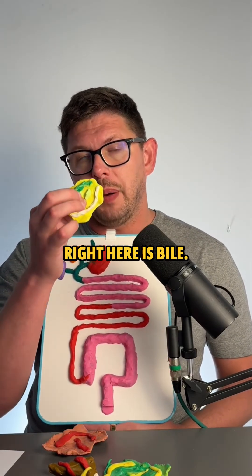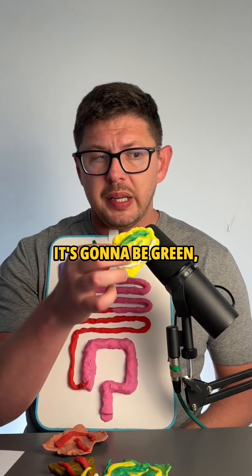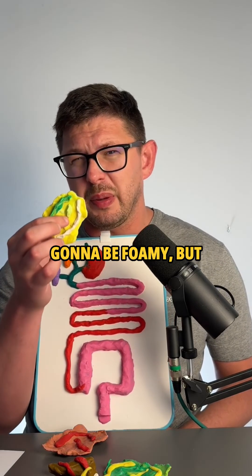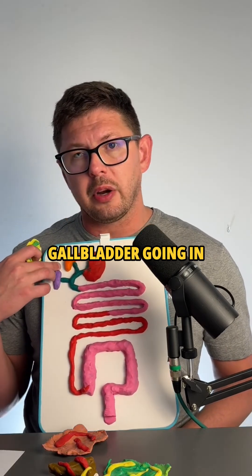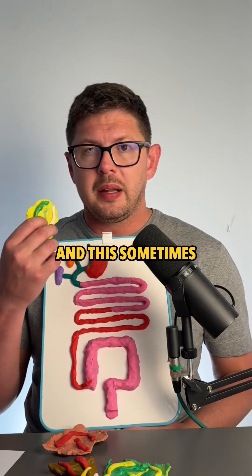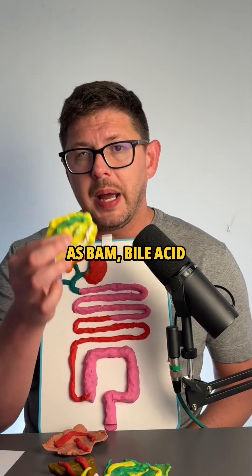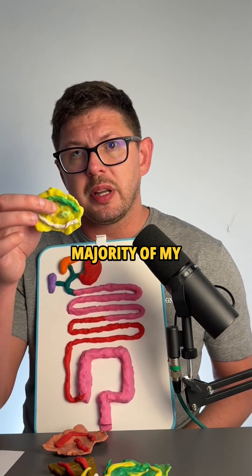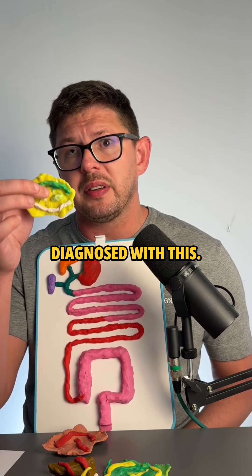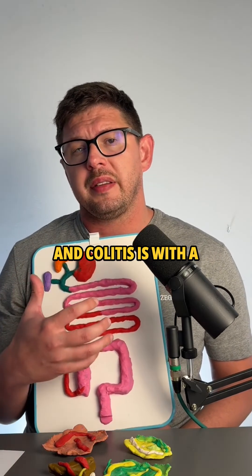This last stool type is bile — your stool is going to stink, it's going to be green, yellow, and foamy, and it really stinks. This is caused by your gallbladder going in and out of overdrive, and this sometimes gets diagnosed as BAM, bile acid malabsorption. This was causing the vast majority of my Crohn's symptoms, but I was never diagnosed with it.